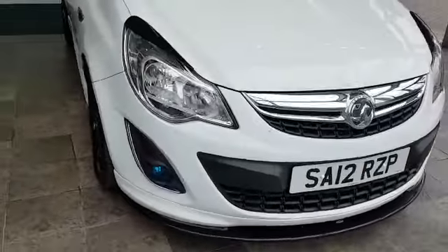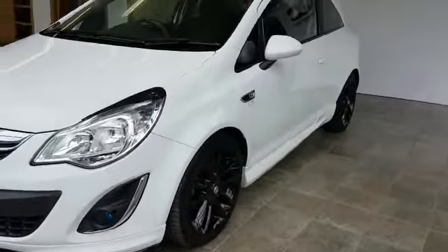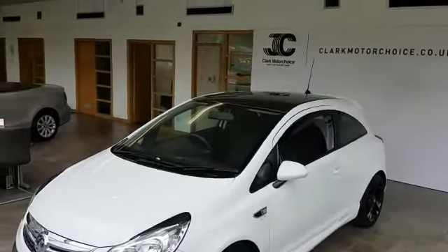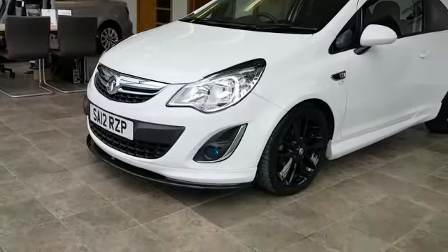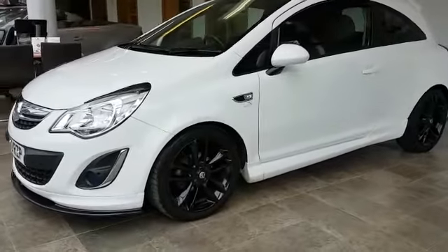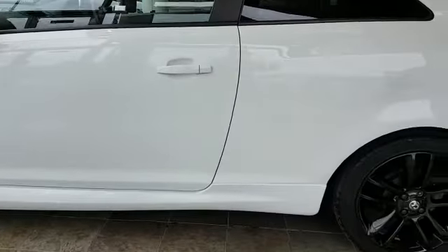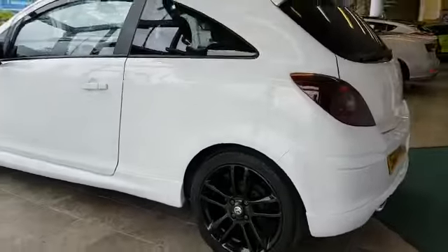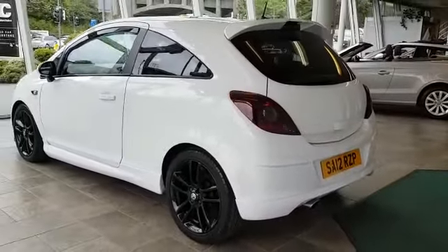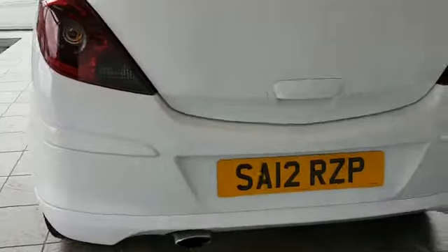I'll take you around the car now — as you'll see it is in very good condition. The black alloys along with the black roof and the black spoiler at the bottom of the front bumper really set the car off. The car has also been debadged at the rear, making it look a little bit different from the rest on the road.